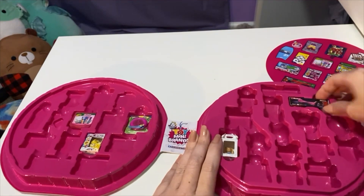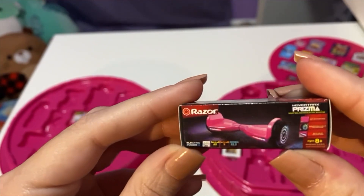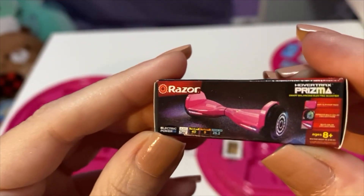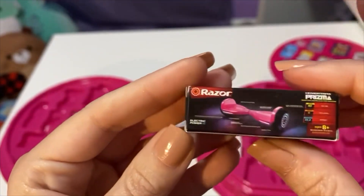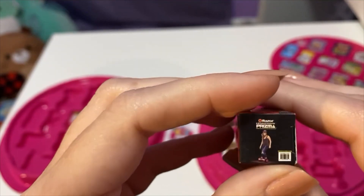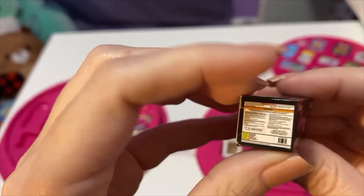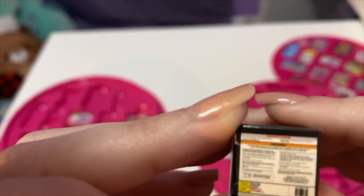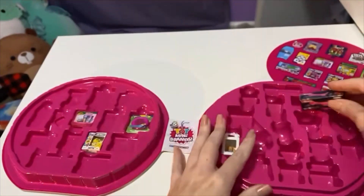And then oh, this is really cool — it's a Razor hoverboard! How cool is that, look at her go! And again, like all the warnings and everything that come along with it, but that is so cute.